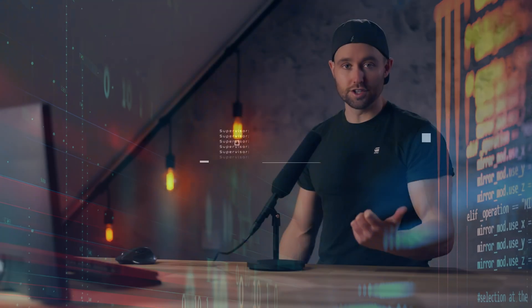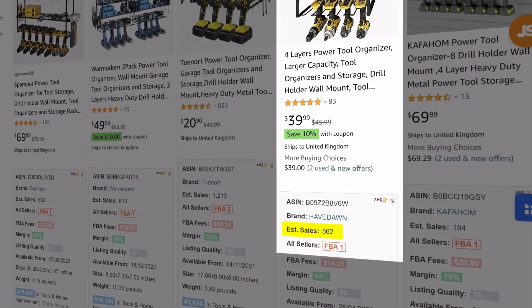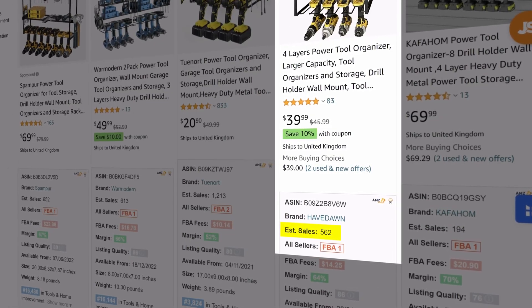Accuracy. When you're researching products, one of the most critical pieces of info you need is the sales estimates — that is, how well does this product sell? Is there enough demand? And is it even worth my attention?